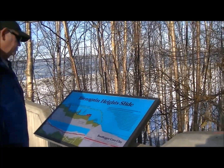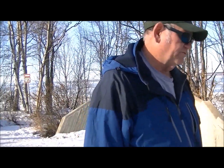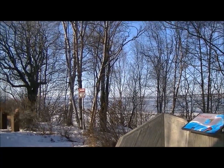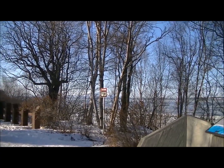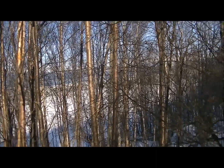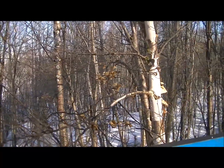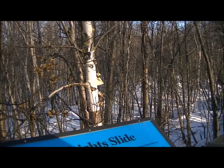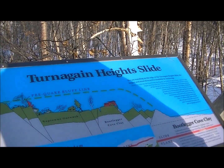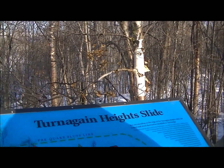Turnigan Heights slide. So you're standing on the edge of the Turnigan Heights slide — the largest and most destructive landslide in Anchorage. 90 seconds into the Good Friday earthquake, an 8,000-foot strip of bluff, 1,200 feet wide, began cracking apart into large blocks and slid towards Cook Inlet. With a savage and grinding roar, the slide transported some homes 500 feet seaward and broke apart or crushed others. Residents rushed outside only to be thrown to the ground as blocks pulled apart and heaved around them. Others were trapped in their homes. The slide movement continued for 90 seconds after the earthquake stopped shaking Anchorage. Over 12 million cubic yards of sand, clay, and gravel slid off towards the inlet.